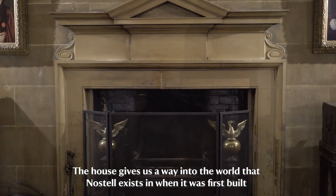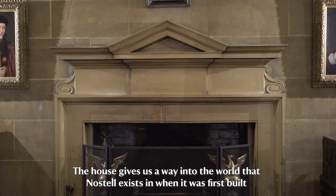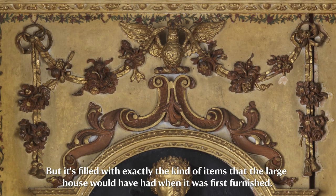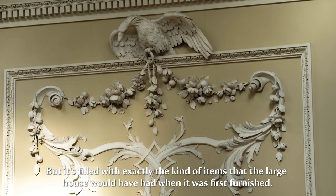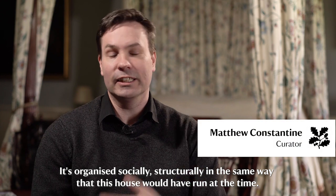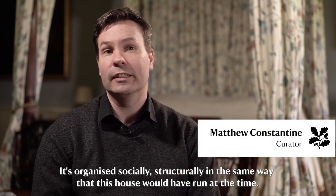The house gives us a way into the world of Nostell when it was first built. It's not an exact replica of the house, but it's filled with exactly the kind of items that the large house would have had when it was first furnished, and it's organised socially and structurally in the same way that this house would have run at the time.